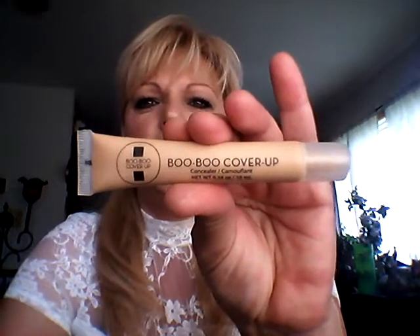I'm really enjoying that Boo Boo Cover Up. I use this every day since I got it in my Ipsy Bag. I prefer it to my Age Rewind Even and my Eve Pearl. It works very good.